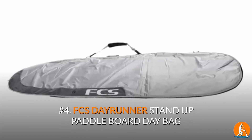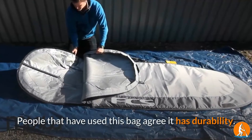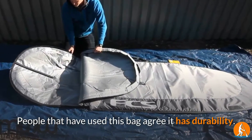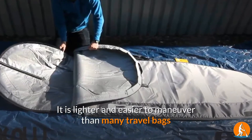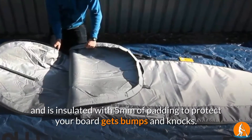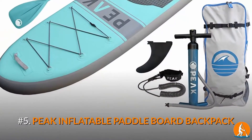Number 4: FCS DayRunner Stand-Up Paddleboard Day Bag. People who have used this bag agree it has great durability. It is lighter and easier to maneuver than many travel bags and is insulated with 5mm of padding to protect your board from bumps and knocks.